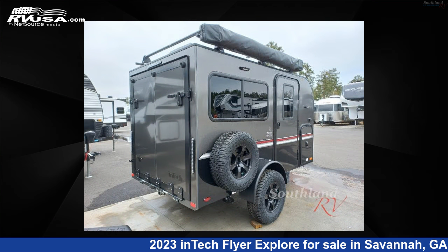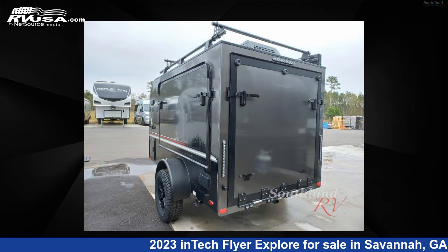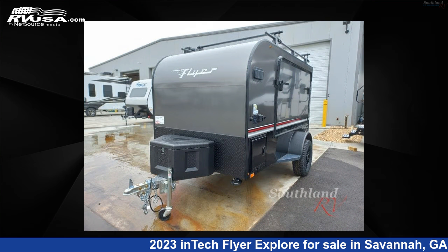This new Intech is 13 feet 0 inches in length and features sleeps 2. For more information and pricing on this unit, and to see all units available for sale by Southland RV, visit RVUSA.com.